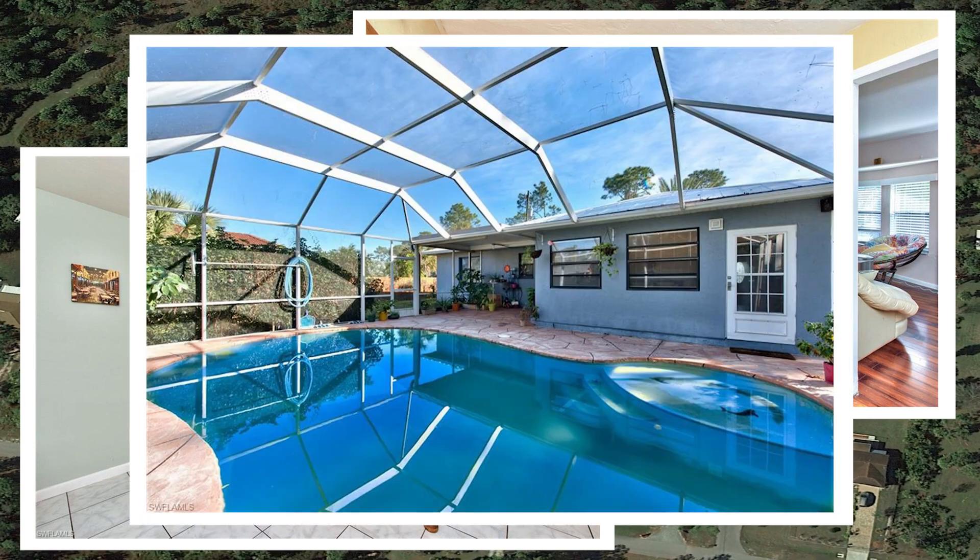It was built in 2000 and is move-in ready, located in a friendly neighborhood and only 5 miles to 5th Avenue, downtown, and white sand beaches. The HOA fees for this house are $970 quarterly.